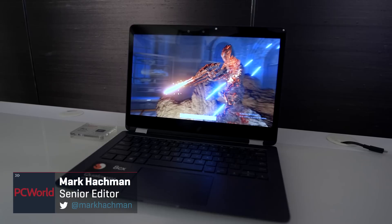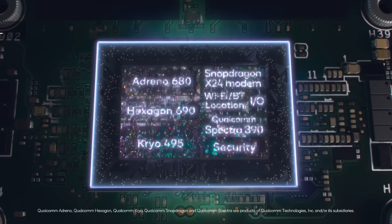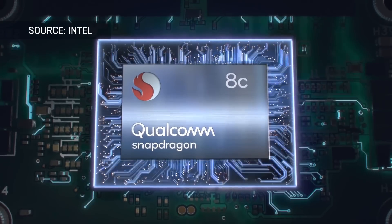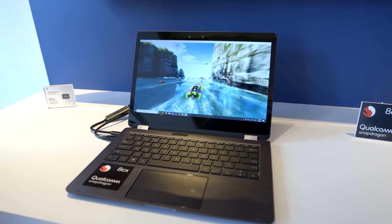Hey everyone, Mark Hockman here from PC World. We're getting the first look at the performance numbers for the Qualcomm Snapdragon 8CX. The Qualcomm Snapdragon 8CX was introduced last December at Qualcomm's Tech Summit in Hawaii, but now here at Computex we're getting the first look at what this processor can actually deliver.